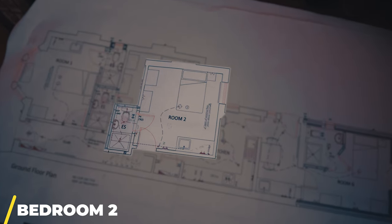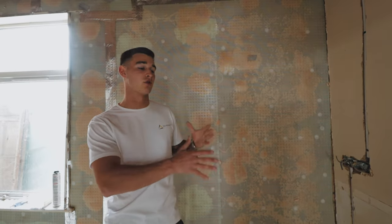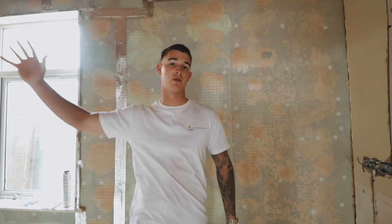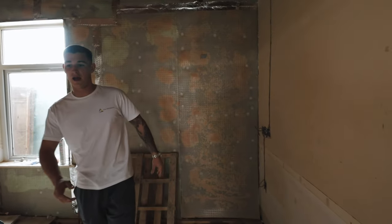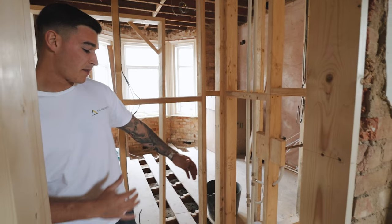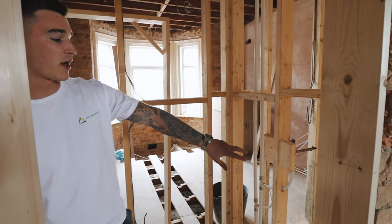Coming into bedroom two — it's a bit of a mess as there hasn't been much first fix work going on. The membrane is going on all the external walls as a last resort for any damp issues. There's cavity insulation that's been damp-wicked, so we're going to get it all vacuumed out along with applying masonry creams on the outside. We've got the first fix for the kitchenette here leading into the ensuite. The toilet has been positioned on this side to minimise the distance for the four-inch waste, so we get the correct run without having to dig too deep on the external side.